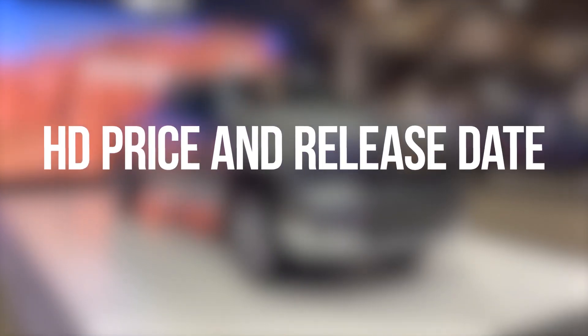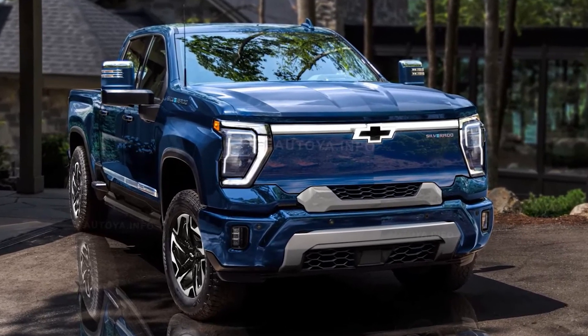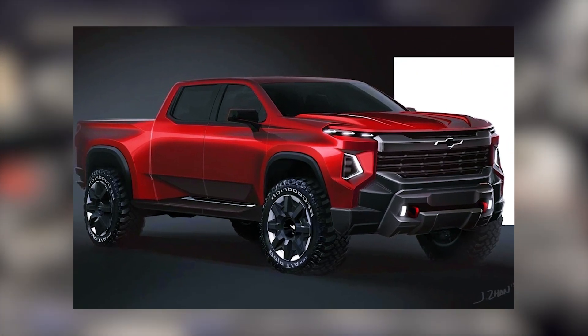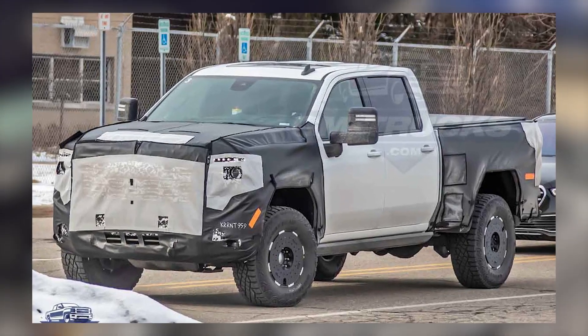Production of the upcoming 2024 Chevy Silverado 2500HD begins at the start of 2023, and we will likely see it on the road later that year. Pricing has not yet been confirmed; however, we don't expect it to change greatly from the preceding iteration.